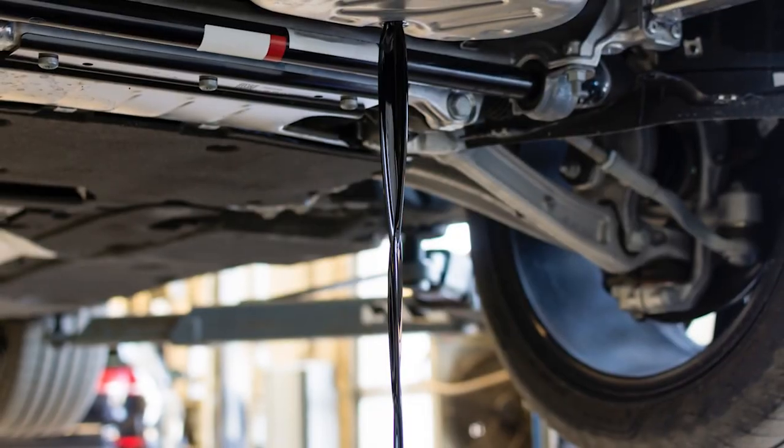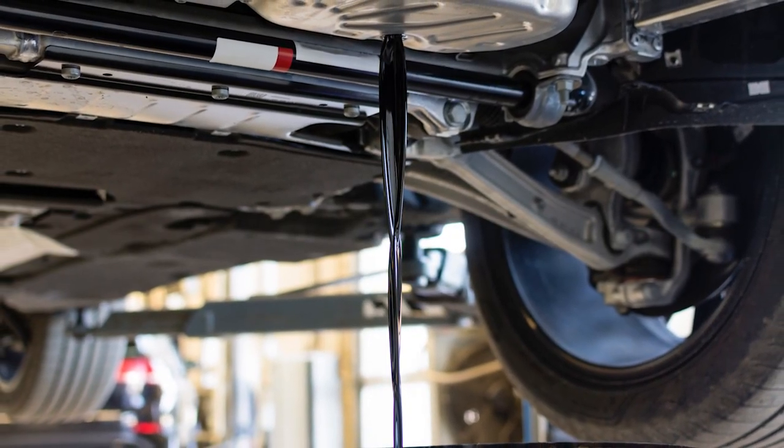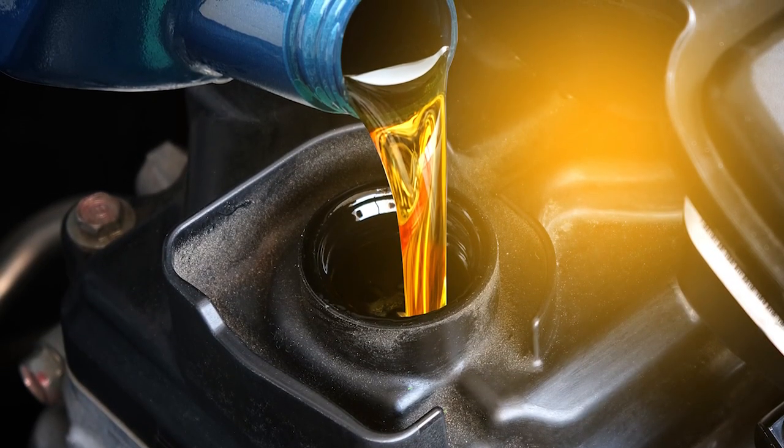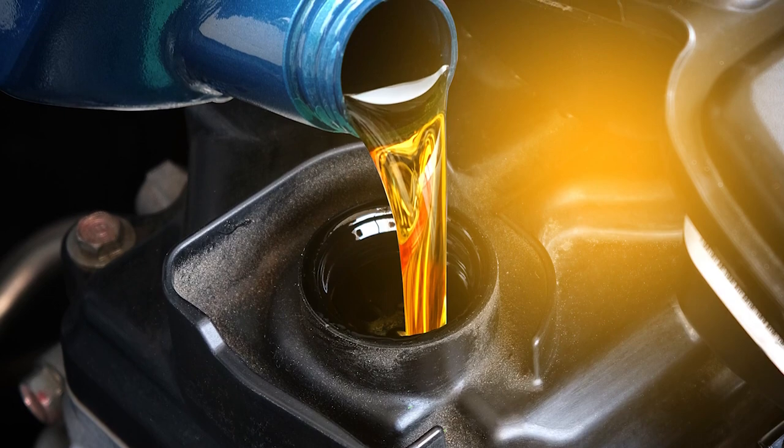In the past, it was standard practice to change the oil and the oil filter every 3,000 miles. However, the recommended service intervals for vehicles today can range from 5,000 to 15,000 miles or more.